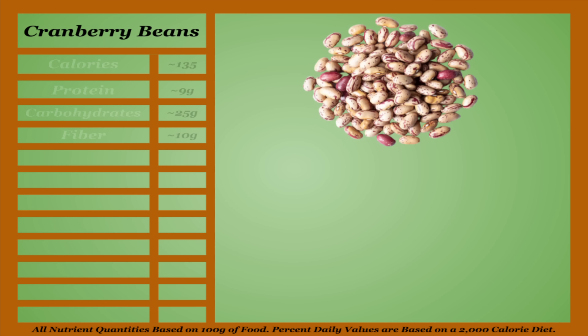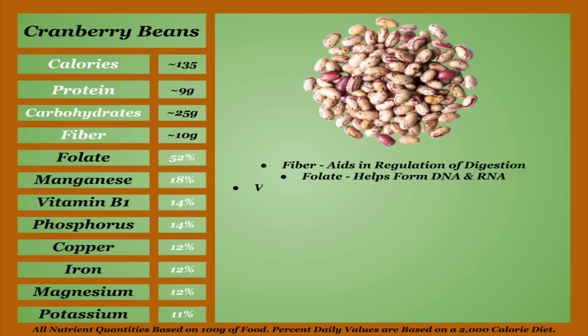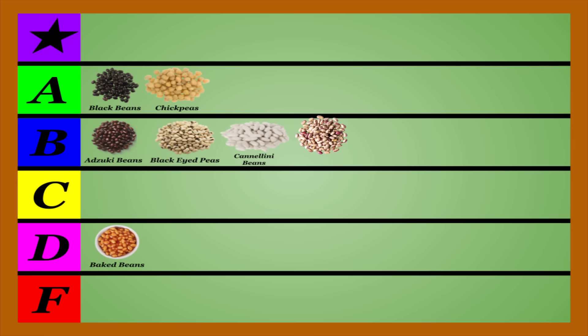Cranberry beans are an average-calorie bean, higher in protein and fiber, with an average micronutrient profile. Being higher in fiber aids in the regulation of the digestive process. Cranberry beans are also one of the best sources of folate, which helps form DNA and RNA, and vitamin B1, which helps the body generate energy from nutrients. They're also shown to lower the risk of cardiovascular diseases and type 2 diabetes. They're shown to be lower in oxalates and tannins than your average bean, but should still be thoroughly cooked and soaked. Cranberry beans are a fine choice that I'll be placing in the B-tier.